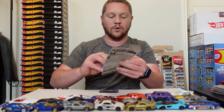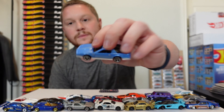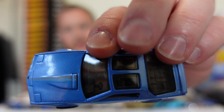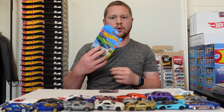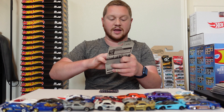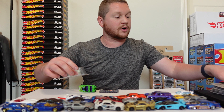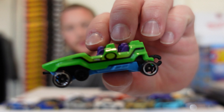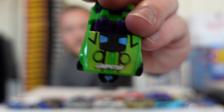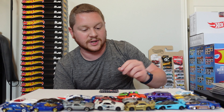We have the '84 Pontiac Firebird — looks really good, I really like that color. And this is actually an older car I've had sitting around. It is the Loopster — it's actually like a little roller coaster car and you can see in the front and in the back they hook together. That would be kind of cool to maybe hook a bunch of those together and do some kind of a track thing with it.